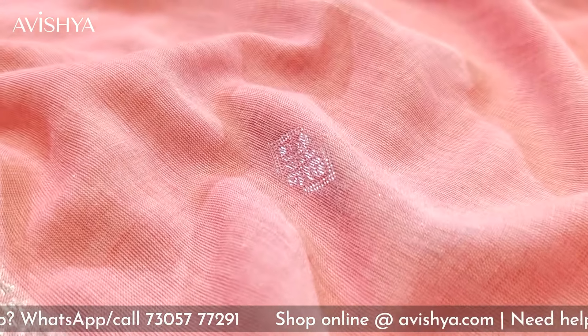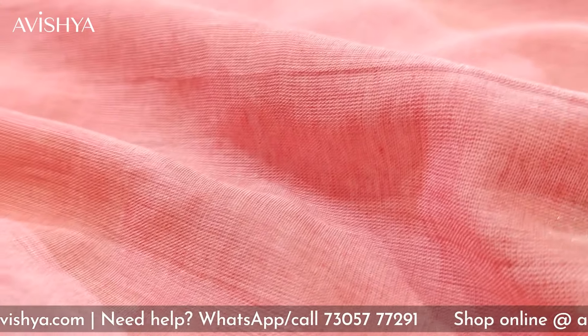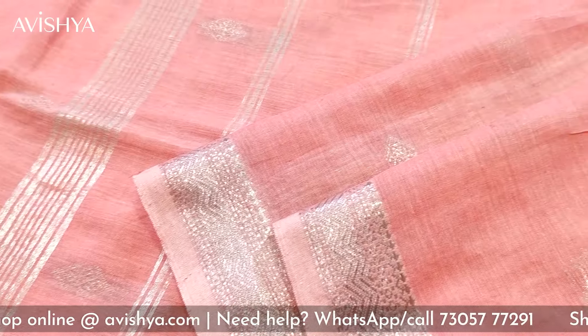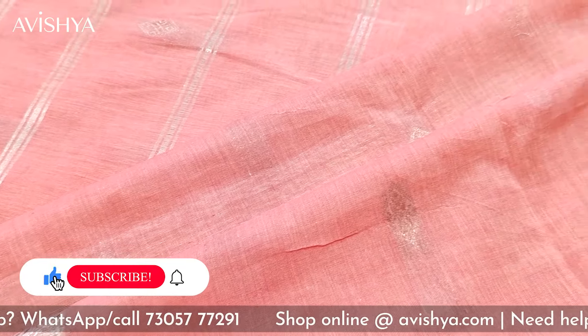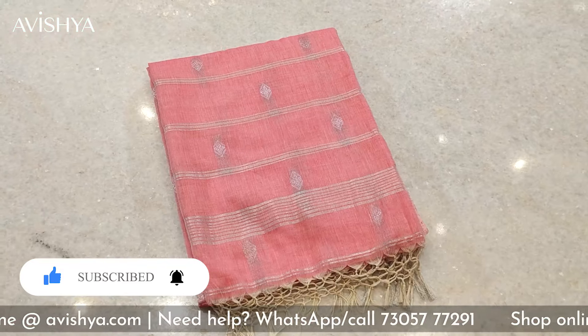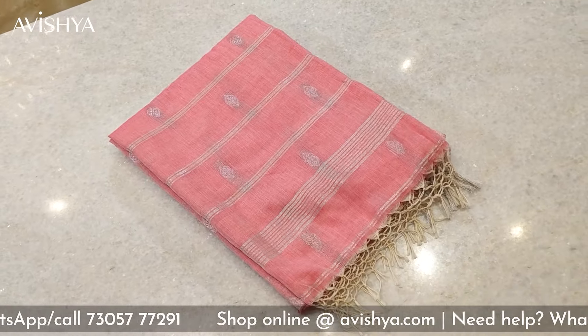I hope you enjoyed watching this video and really liked seeing this saree. I must invite you to come to the Avishya store. The Avishya store is open at 281 TTK Road, Alwarpet. The entire Bengal Fulia cotton collection is here. This is a perfect saree for the summer and I'm sure you'll enjoy wearing it. Please hit the like button and subscribe button. Those of you who are not in Chennai, please log in to avishya.com — the entire collection is available online.